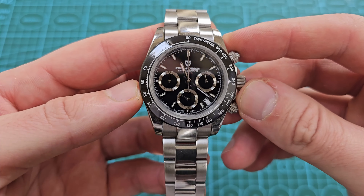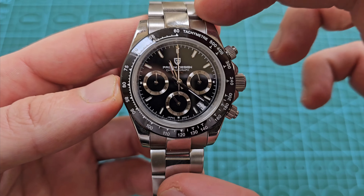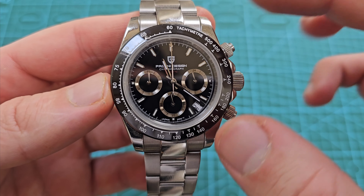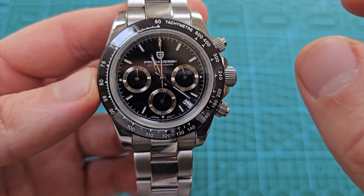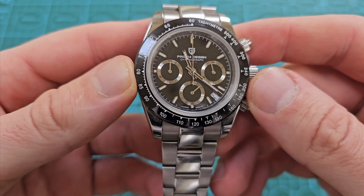Anyone who doesn't know what a mecha quartz is: it means the main module of the watch runs on a quartz battery, so it's super accurate for the normal timekeeping. But the chronograph functionality runs on a mechanical system — it's a hybrid, essentially. And I love this type of watch.